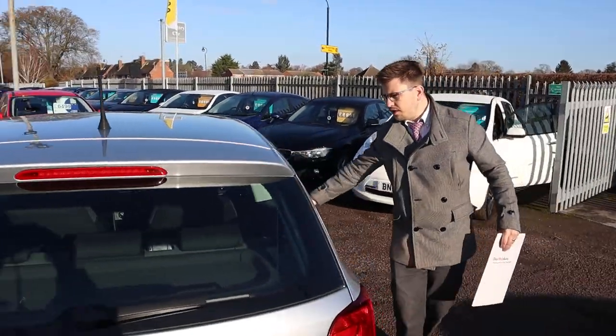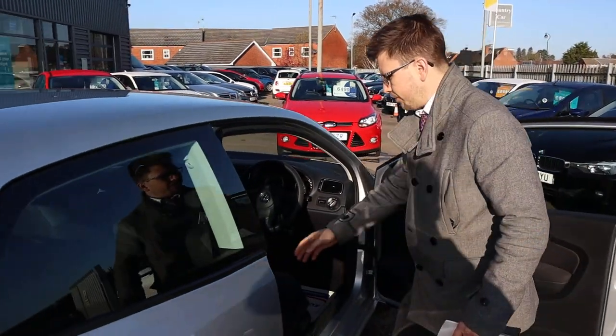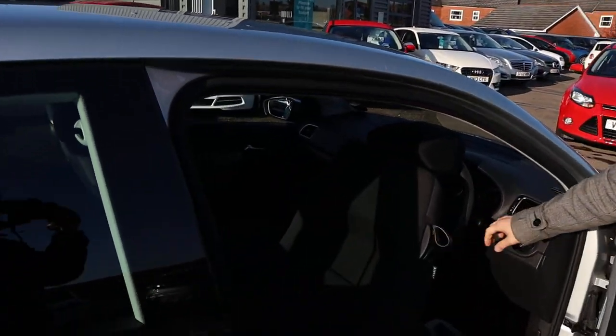Inside the back of the car you've got a two-tone interior, complete with ISOFIX.